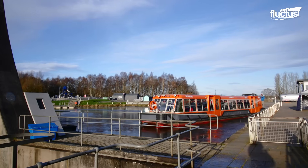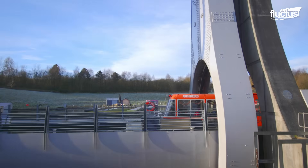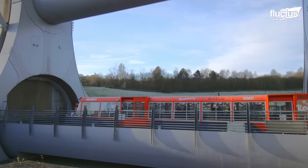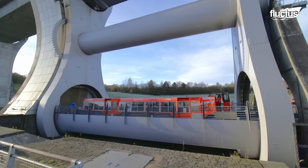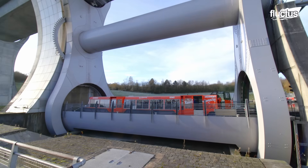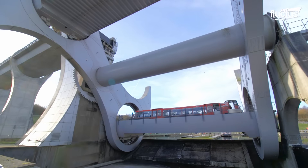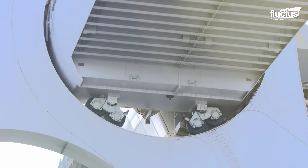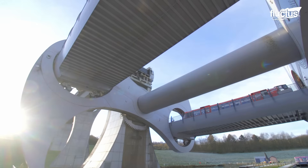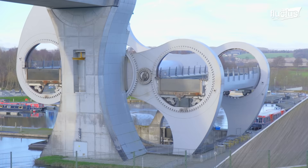Such a system allows one or two boats to enter gondolas filled with water, which rotate to allow the boat on the lower canal to go up, while the boat on the upper canal goes down. It has remained in operation since its opening in 2002 as part of the Millennium Link project, which sought to reconnect the two channels that had been separated since the 1930s. Before this advanced system was in operation, these canals were connected by sections of 11 locks. Since then, and during the rest of the 20th century, these canals remained disconnected, affecting the beneficiary population of this network.